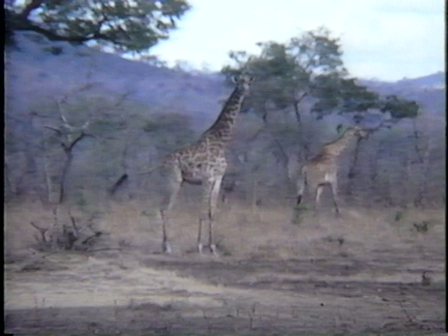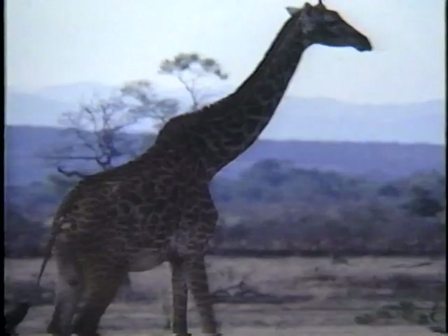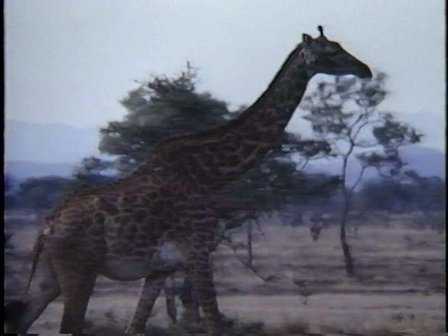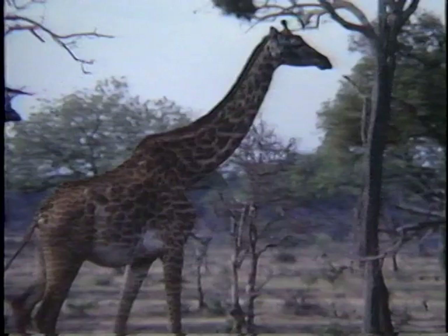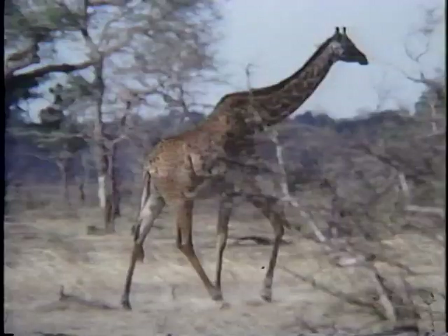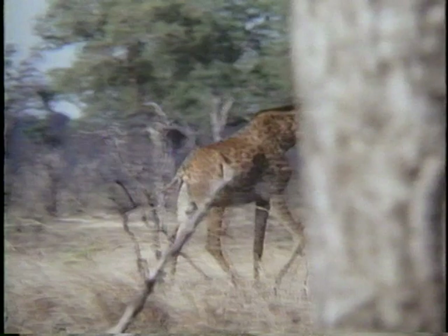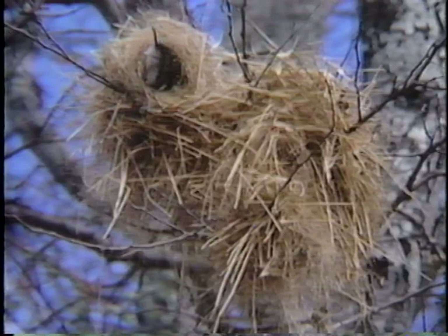We find a fine pair of giraffe and then we follow a large bull giraffe as it walks through the bush. Weaver birds are busy building their untidy nests in the trees above.